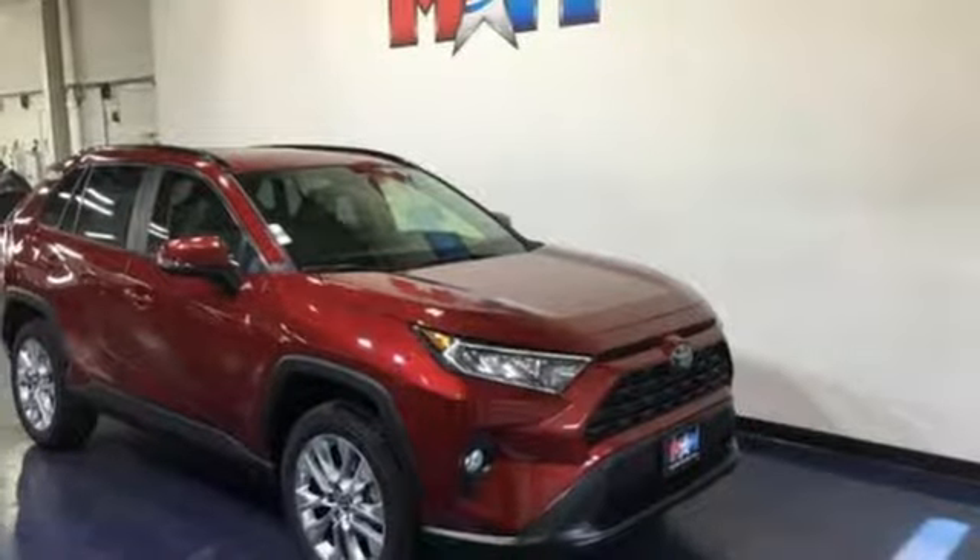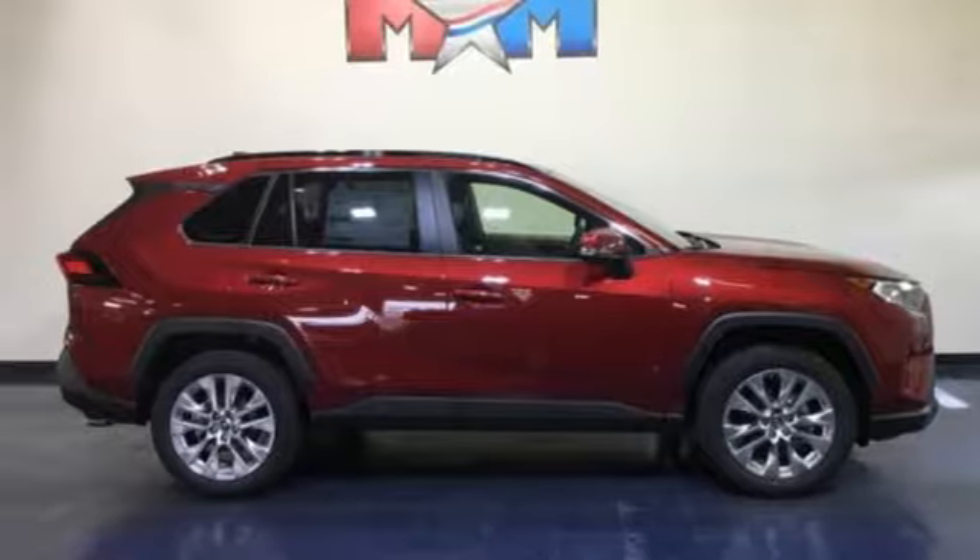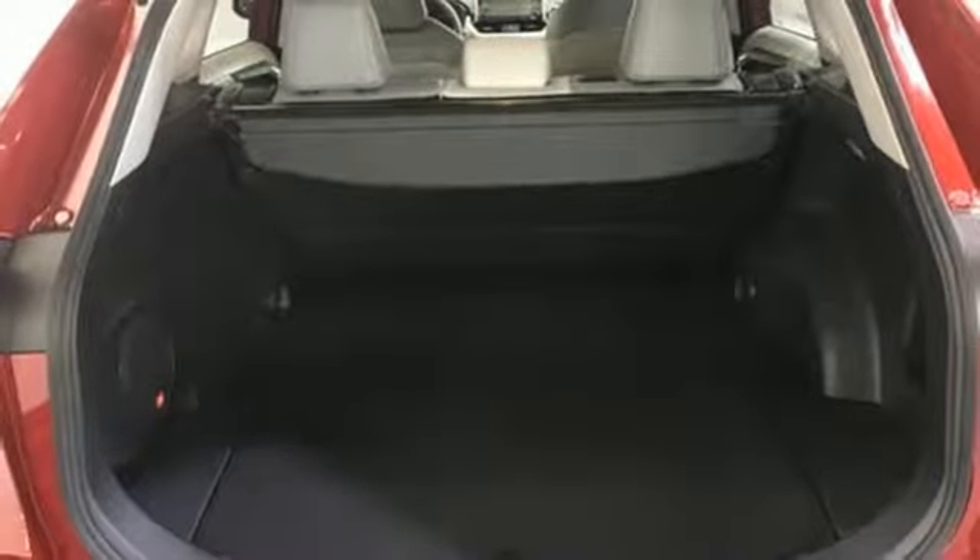Manual tilting steering column, automatic transmission, hands-free liftgate, electronic shift on the fly, and inline four-cylinder engine.